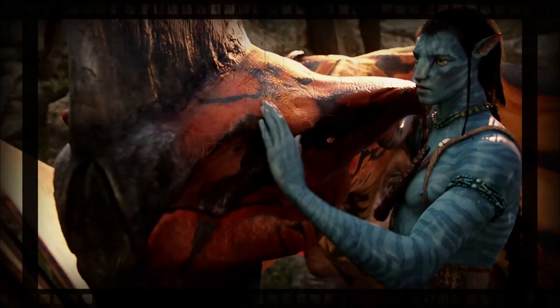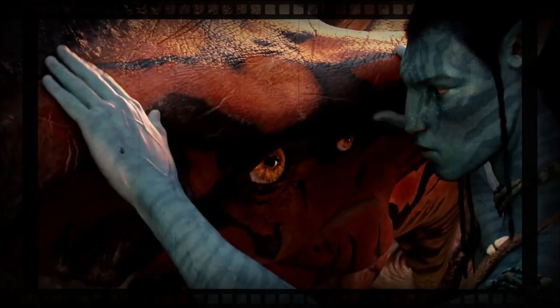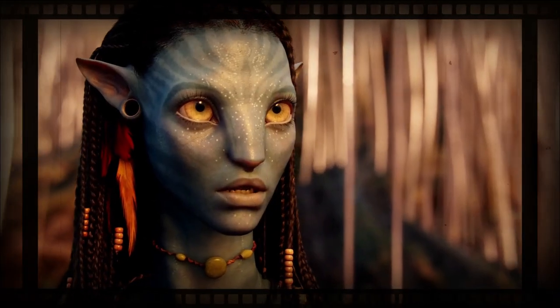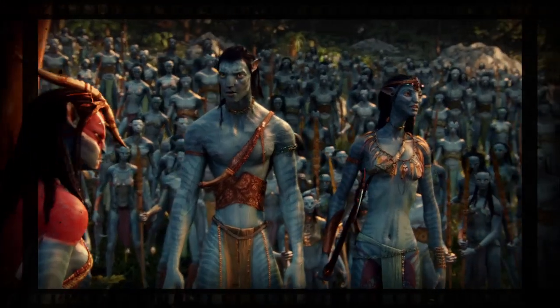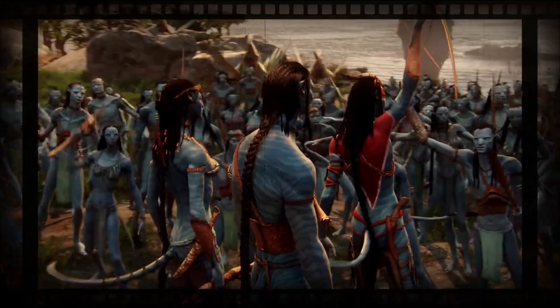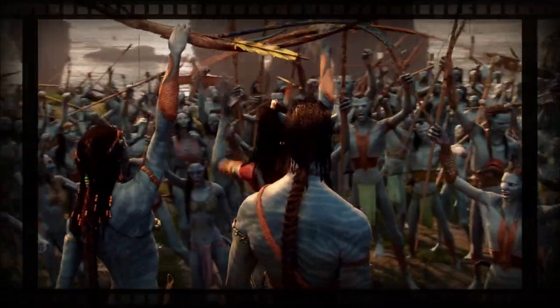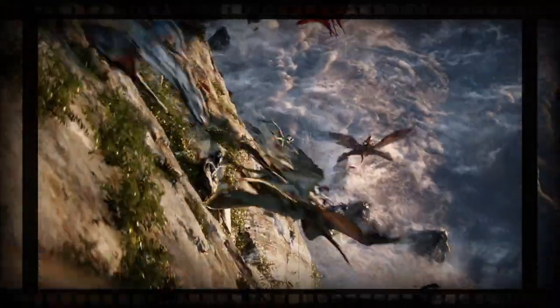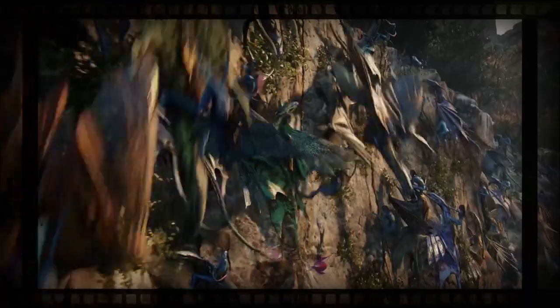Moreover, this movie also introduces us to different creatures with unique colors and physical appearances. I definitely would want to explore Pandora all by myself. Welcome to Discover, folks. In this video, we'll dive into the world of Pandora and go face to face with the biggest creatures out there.